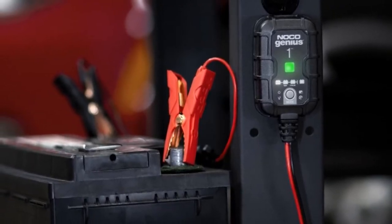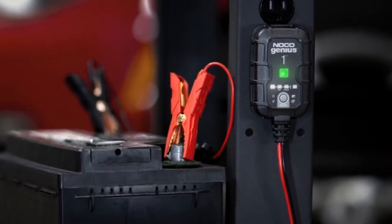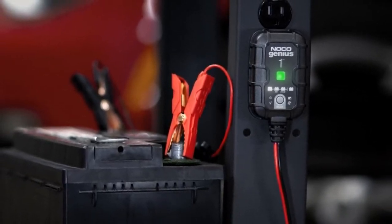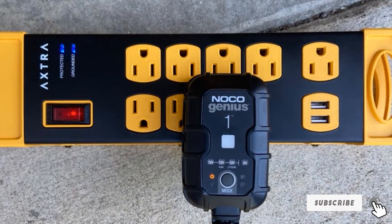Using this charger, you can charge batteries from 1 volt. Plus, the force mode allows you to charge dead batteries manually. NOCO backs this Genius One AGM battery charger with a 3-year warranty from the original date of purchase.